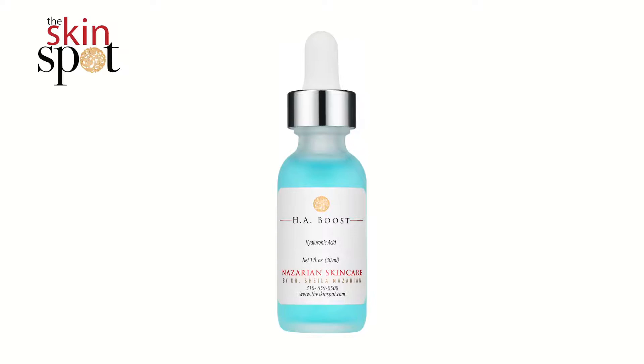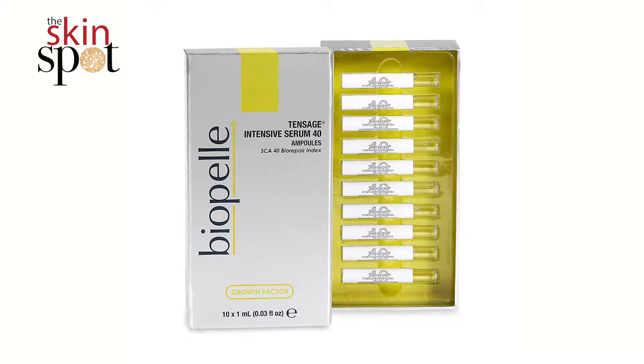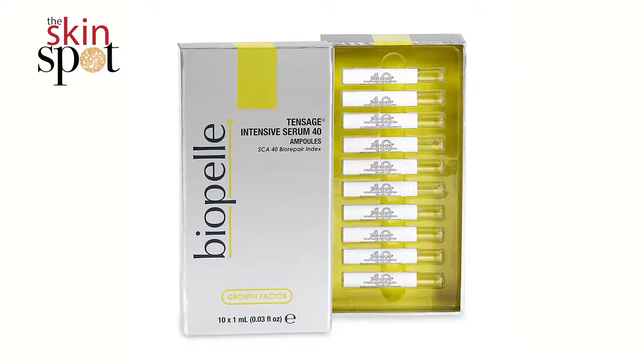Following that, I'll apply either our HA Boost — which is hyaluronic acid for moisture and hydration — or our Tensage Biopel 40 ampules. I use the ampules when I want more collagen building or to thicken up my skin, and I use the HA Boost when I just got off an airplane, or it's wintertime and I'm feeling super dry.